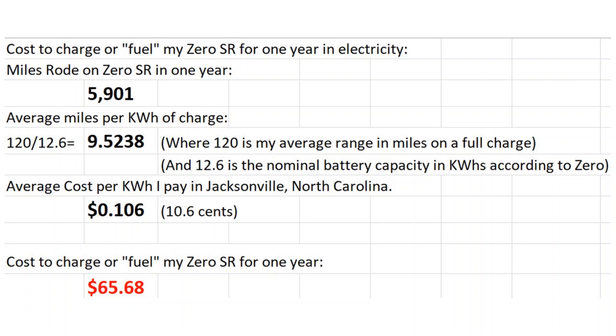Cost to charge or fuel my Zero SR for one year in electricity. I've had the Zero SR for a little over a year. As of today, I've put 5,901 miles on the bike. Then I figured out my average miles per kilowatt hour of charge. Your electricity cost is per kilowatt hour, so I calculated how many miles I go per kilowatt hour. 120 miles is my average range on a full charge, based on how I ride. Divided by 12.6 — 12.6 is the nominal battery capacity in kilowatt hours according to Zero.